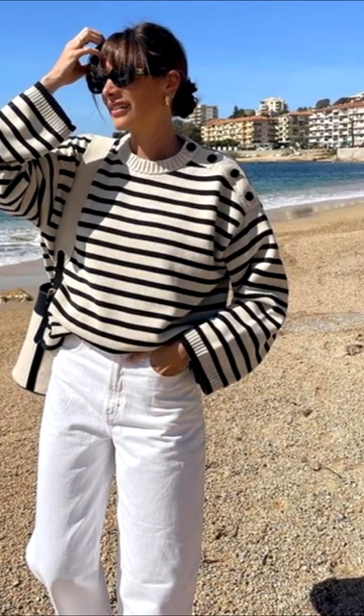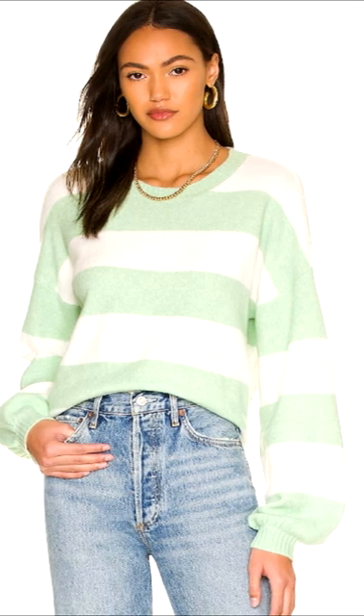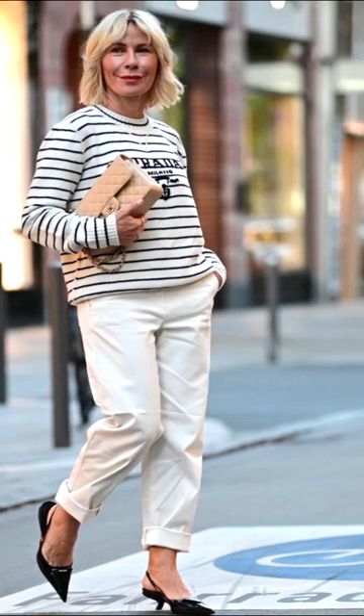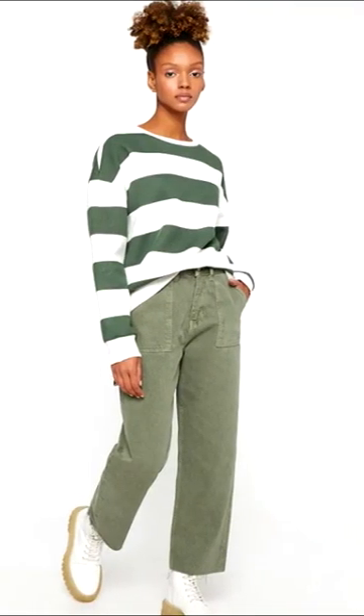A striped jumper is the perfect cozy piece to wear after a day at the beach or to wrap around your shoulders on chilly evenings in the city. Universal, practical, and bright, it can diversify any casual, business, and festive look.